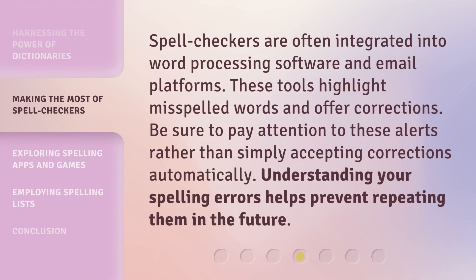Spell checkers are often integrated into word processing software and email platforms. These tools highlight misspelled words and offer corrections. Be sure to pay attention to these alerts rather than simply accepting corrections automatically. Understanding your spelling errors helps prevent repeating them in the future.